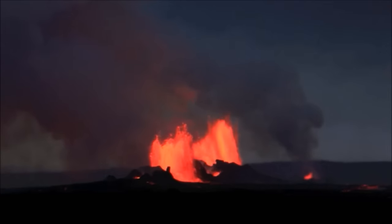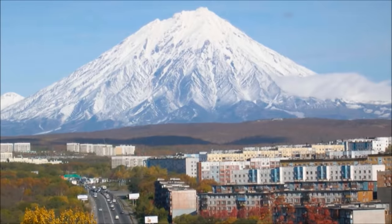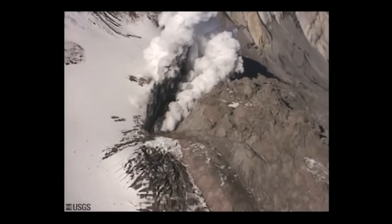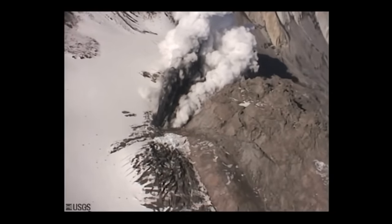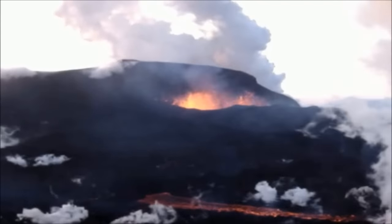Volcanoes that may still erupt are called active. Volcanoes that will probably not erupt again anytime soon are called dormant, a word that means sleeping. Scientists have gotten better at predicting when a volcano is going to erupt, but sometimes volcanoes still take people by surprise.